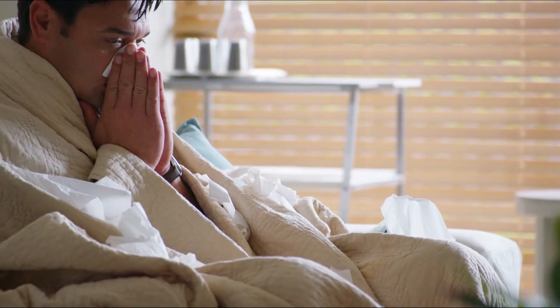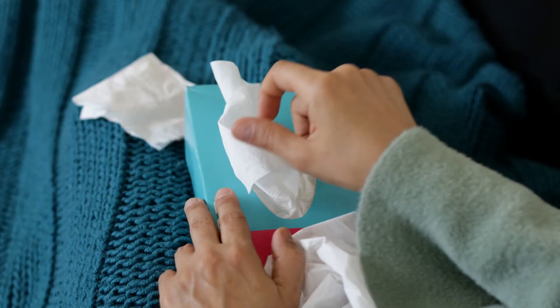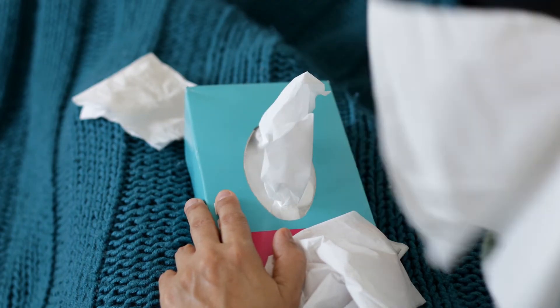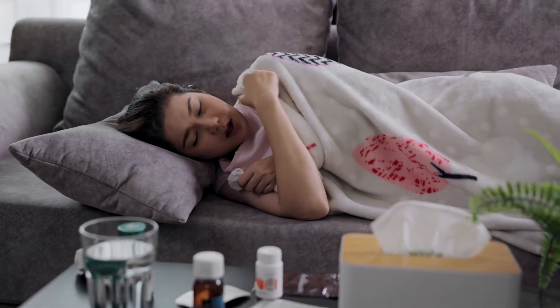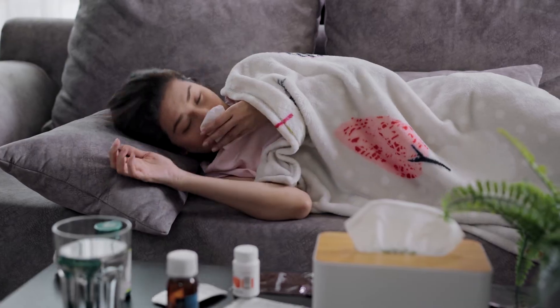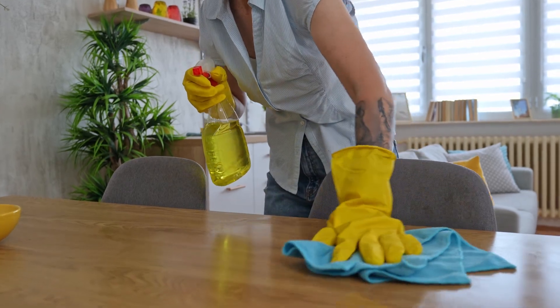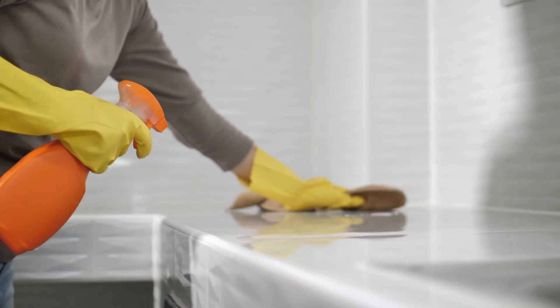Lastly, if someone in your household is not well, ask them to cover their mouth and nose when they cough or sneeze, and dispose of tissues immediately to help prevent the spread of virus-containing droplets in the air. If possible, the sick person should use a separate room and bathroom. Flu symptoms can last up to two weeks, so clean and disinfect commonly touched surfaces. Don't forget about doorknobs, light switches, and countertops.